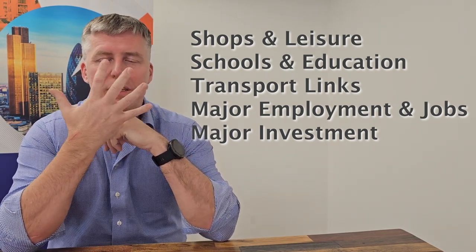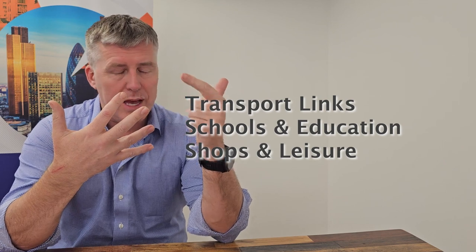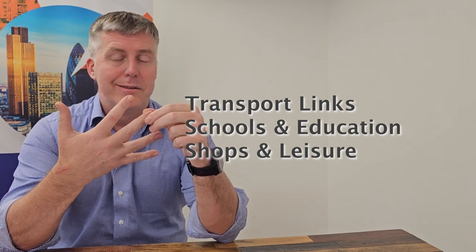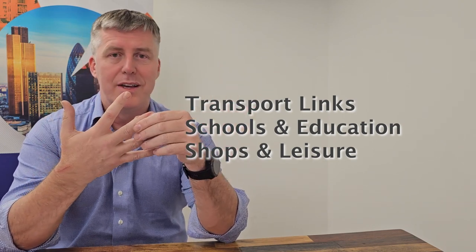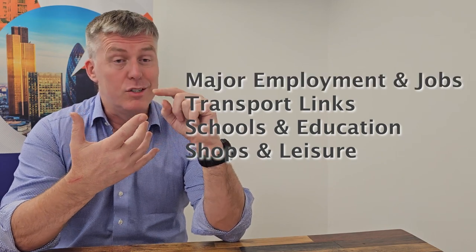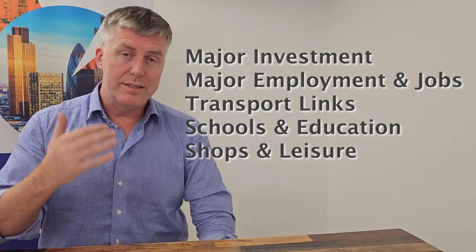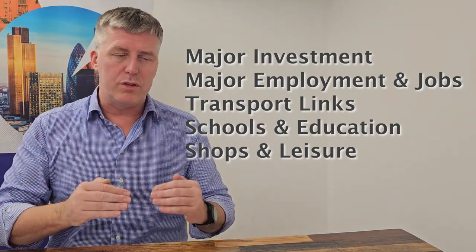Here's the key: what has the biggest impact is major investment. Listed from lowest to highest impact: shops have the least impact, then schools and education, then transport links — trains, planes, automobiles, buses, e-scooters, whatever means of getting around. Then major employment — jobs — that's the second most important. And finally, major investment: money being brought into the area.